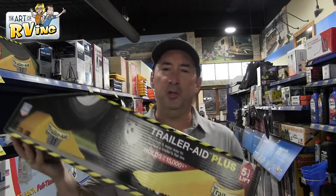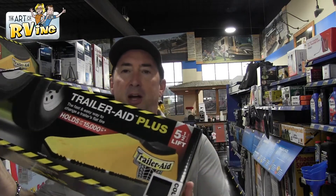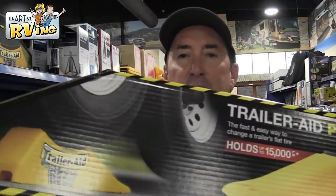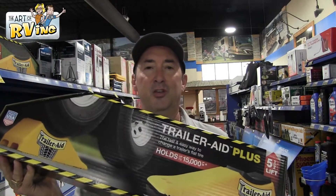This is the Trailer Aid — this is what we recommend, because a regular jack won't work on dual tires. This is the easiest way to change your tire. What I personally use is an oil-changing ramp that I just throw in the back of my truck — it gets higher than this one.